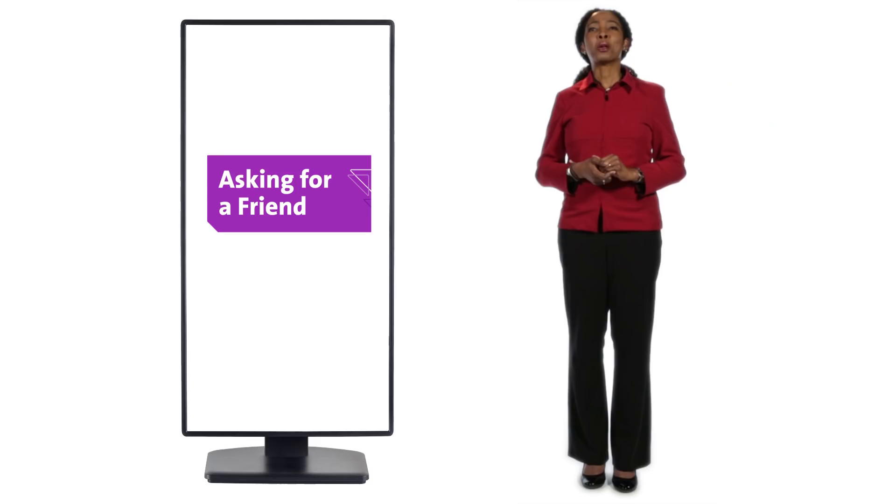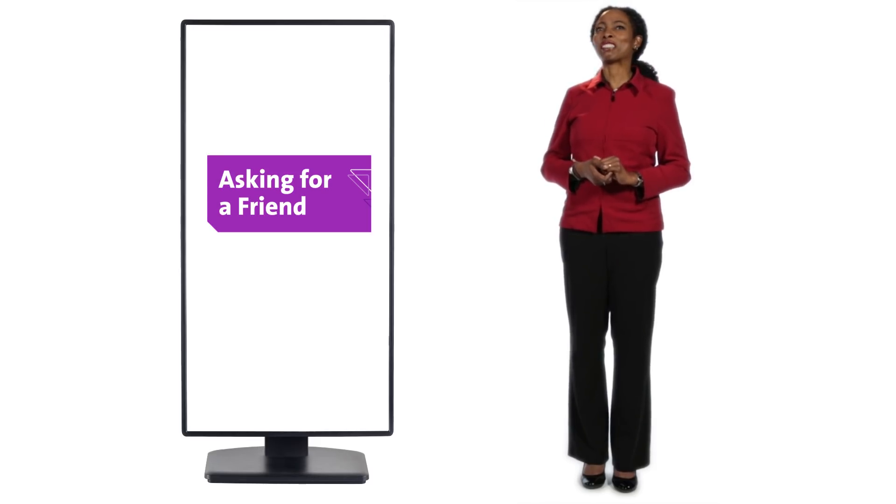Remember, we've seen it all before, and that's what we're here for. Besides, we know you're just asking for a friend.